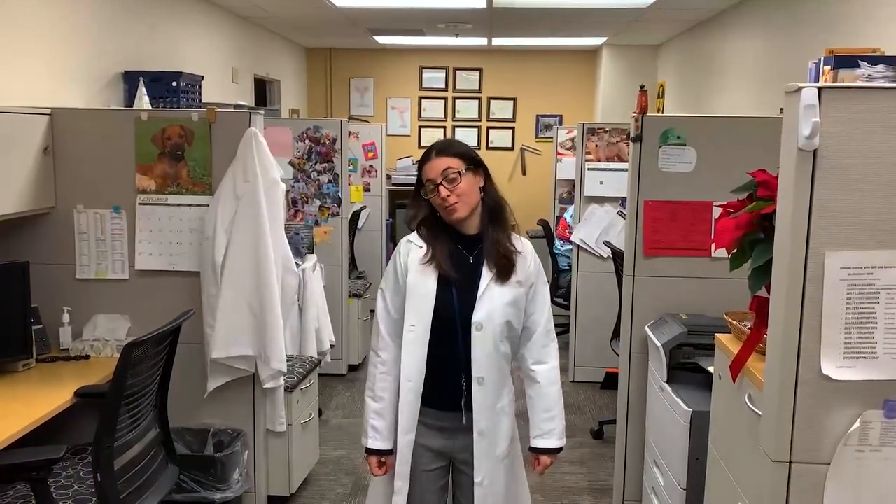This is the dosimetry department where our amazing dosimetrists work to create high-quality plans for our patients.